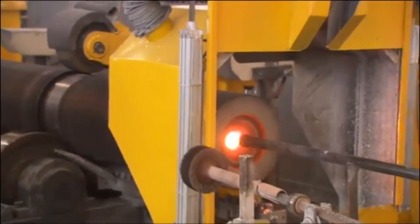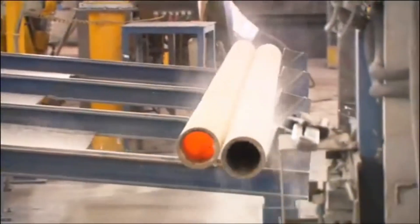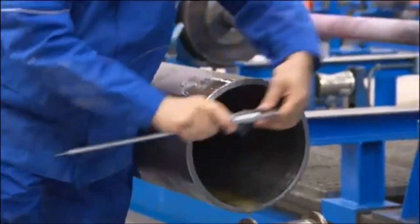Steel alloys are specially developed by the R&D team to endure extreme operational stress. With uncompromising quality, efficient manufacturing, and constant innovation in materials, this product is a market leader in the petrochemical industry.